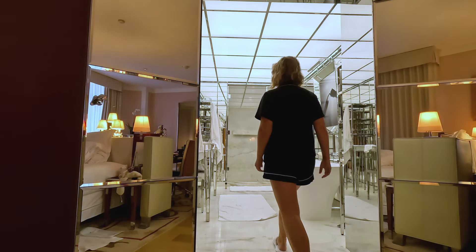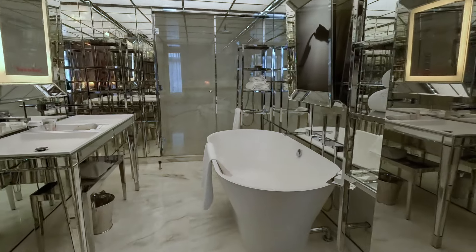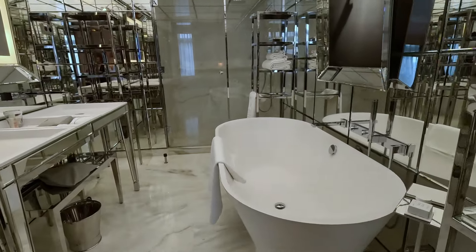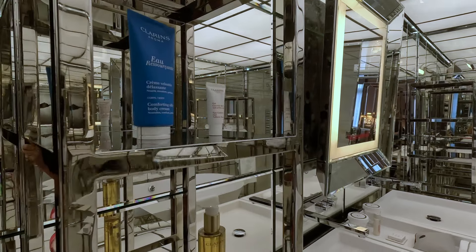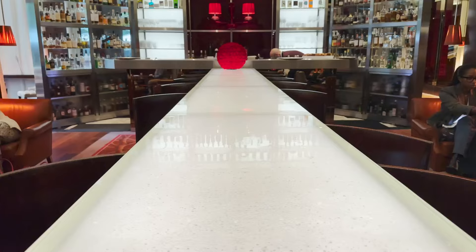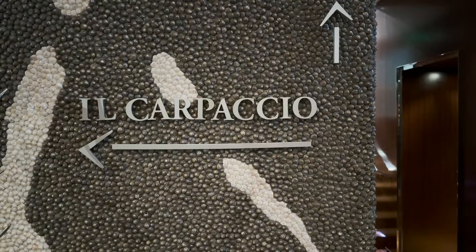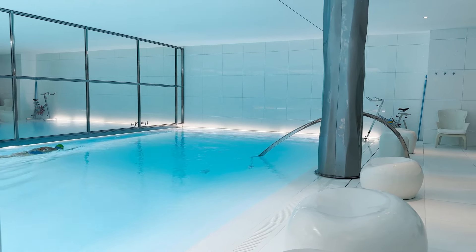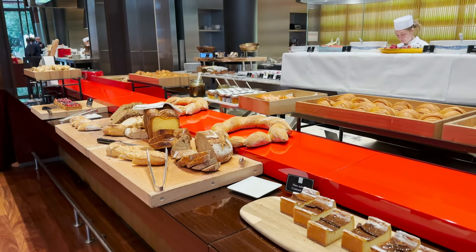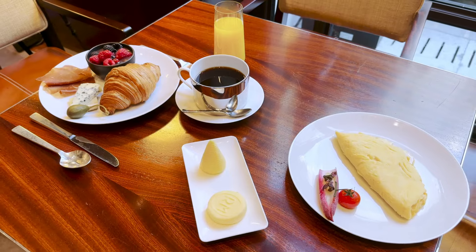Rooms come with an enormous walk-in closet, marble bathrooms, plush bath robes, toiletries from French brand Clarins, and they even have a personal butler for guests. On site, there's a bar and lounge, a one Michelin-star restaurant called Il Carpaccio, a full-service spa, an indoor swimming pool, and my favorite part — a brunch service so good that even local Parisians come here to eat. That's truly saying something.